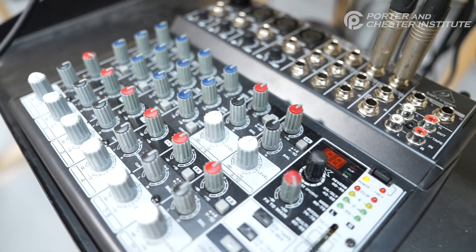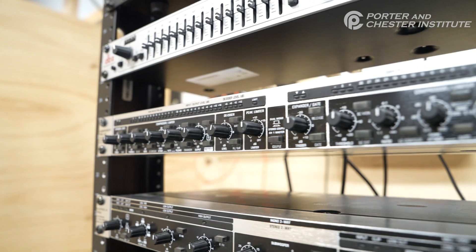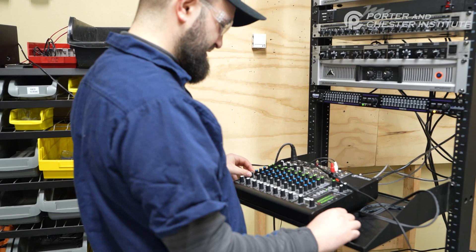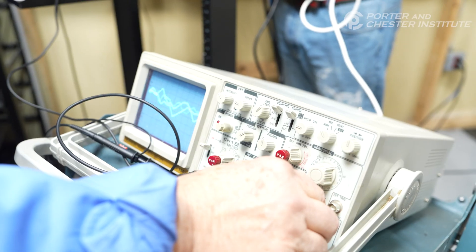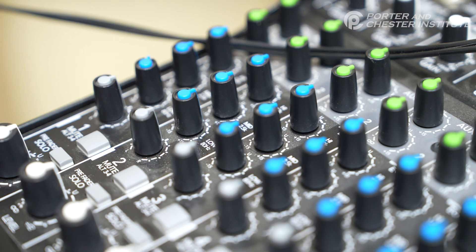We're just finishing up right now live sound reinforcement, which is to prepare a student who would want to go into supporting local bands, supporting a theater, a cafe, or an arena, or what have you.